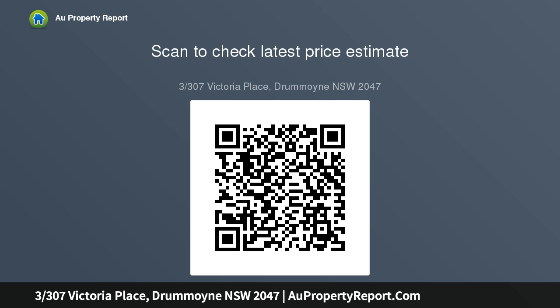Full bedrooms with mirrored built-in robes, bathroom with heated towel rails, and oversized basement parking plus storage.